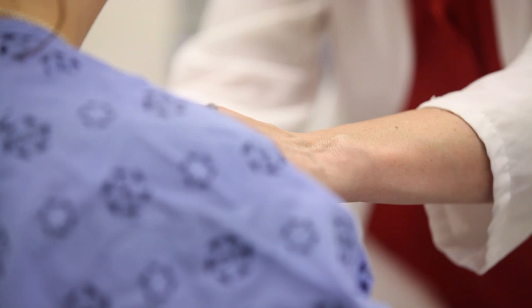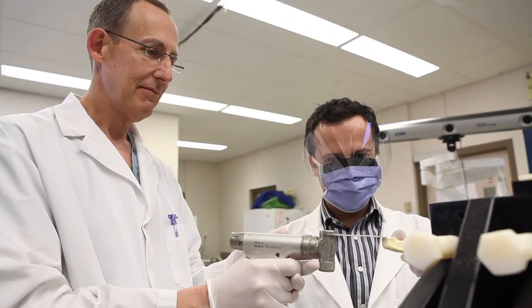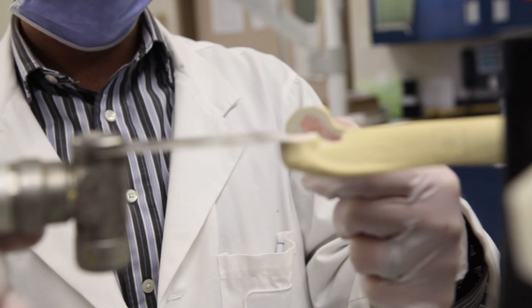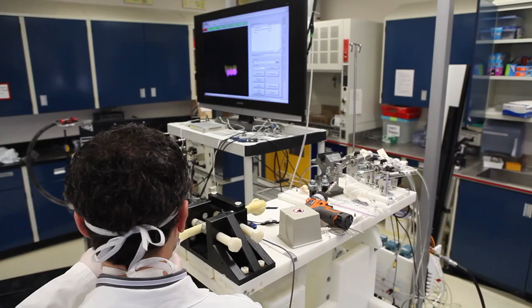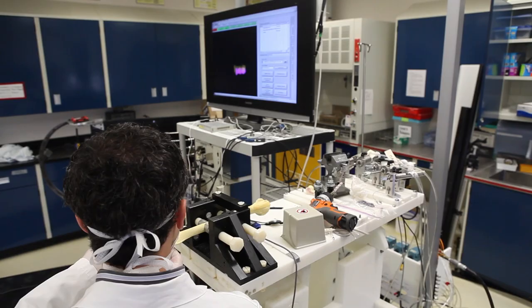Our vision for surgery in the future is to continue to shorten wait times, reduce anxiety, and provide better outcomes for our patients. Innovative technologies developed in the Mechatronics Lab will allow for improved designs of joint replacements, allow for minimally invasive surgical implantation, which will shorten patients' hospital stays, reduce post-operative pain, and allow for a quicker recovery.